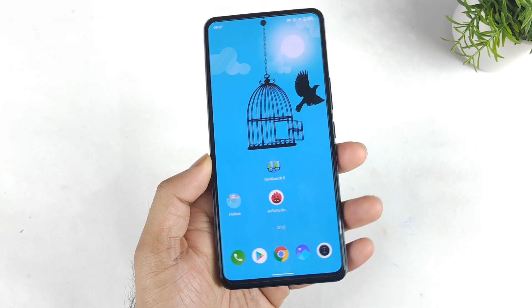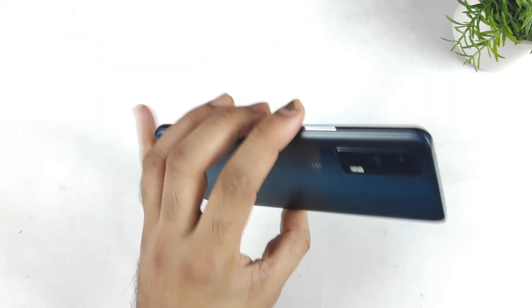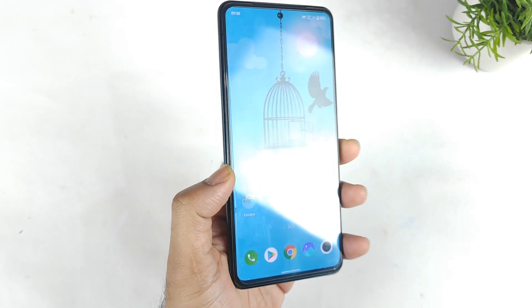Hi friends, welcome back to my channel SciTaker. In this video, we are going to perform the Geekbench 5 test results on the iQoo 7 device after the recent Android 12 update.